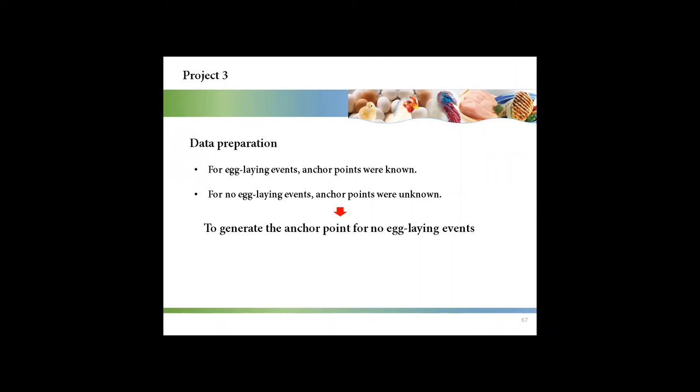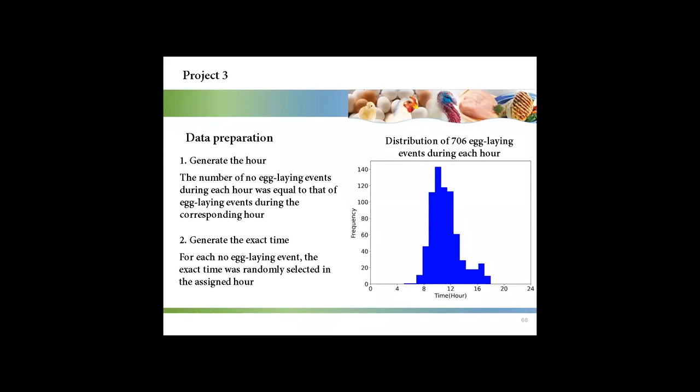For egg-laying events, the anchor points were known because they were the time of oviposition recorded by the precision feeding system. For no-egg-laying events, anchor points were unknown, so we generated them. Based on the distribution of 706 egg-laying events during each hour, no-egg-laying events during each hour were randomly selected so that the number of no-egg-laying events during each hour was equal to that of egg-laying events during the corresponding hour, and the exact time was randomly selected within the assigned hour.